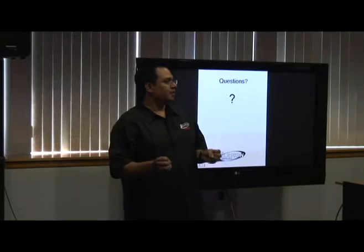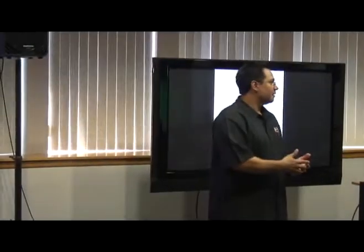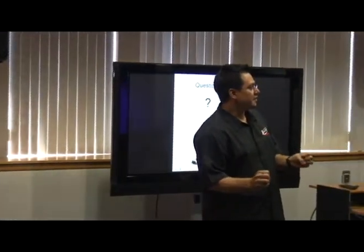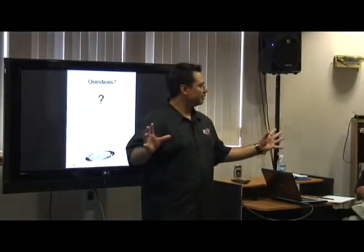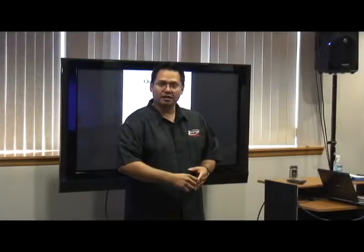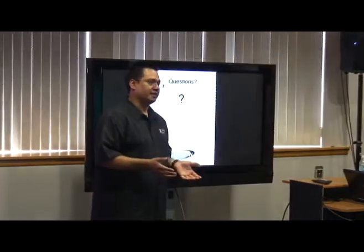A few years ago, before LED got big, we were losing a lot of retrofits and remodels — especially smaller churches — because they would say: okay, I can get my truss racks, I can get my cans, I can get my controller, I can afford everything. But then they called an electrician to run all the power, and the electrician would sometimes charge twice the cost of all the lighting.